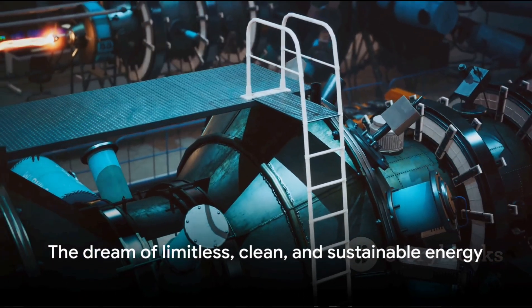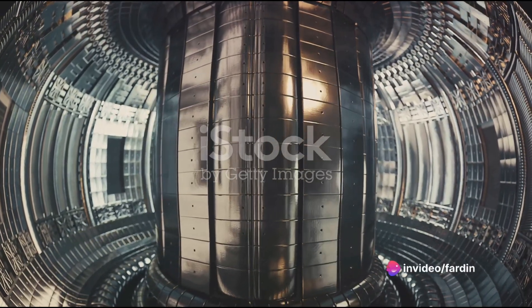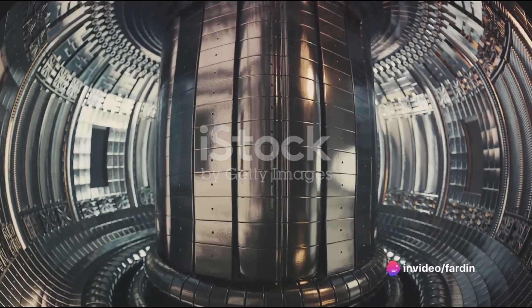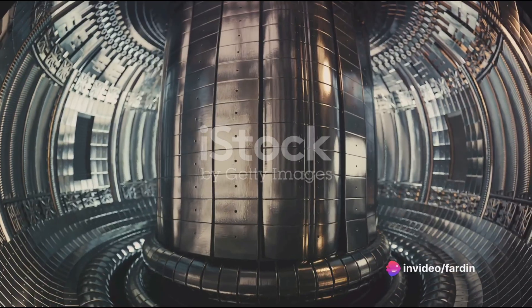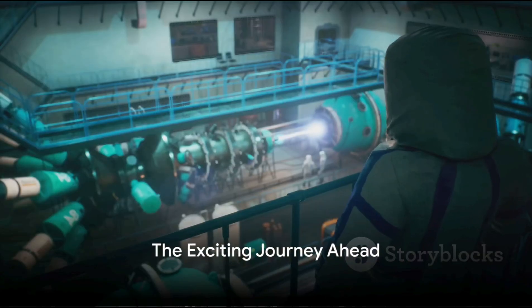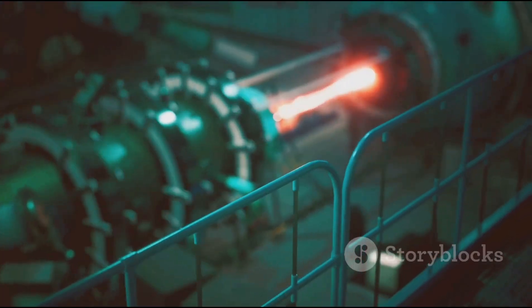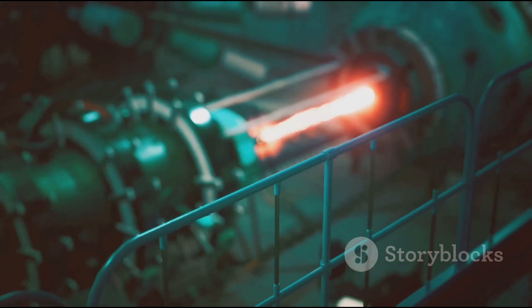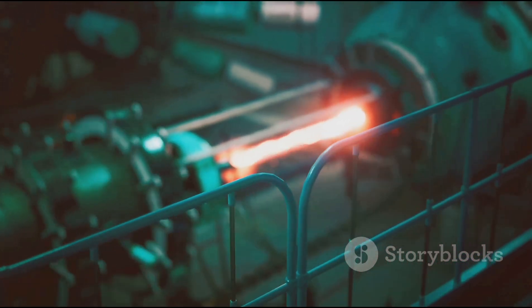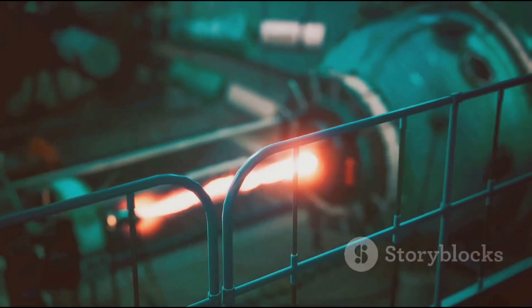Each advancement brings us closer to realizing the dream of harnessing nuclear fusion for energy — a feat that could revolutionize our world by providing a limitless, clean, and sustainable source of power. The quest for nuclear fusion is a testament to human ingenuity and our never-ending pursuit of knowledge. It's an exciting journey that could change the course of history, and we are all eagerly waiting for the day when this dream becomes a reality.